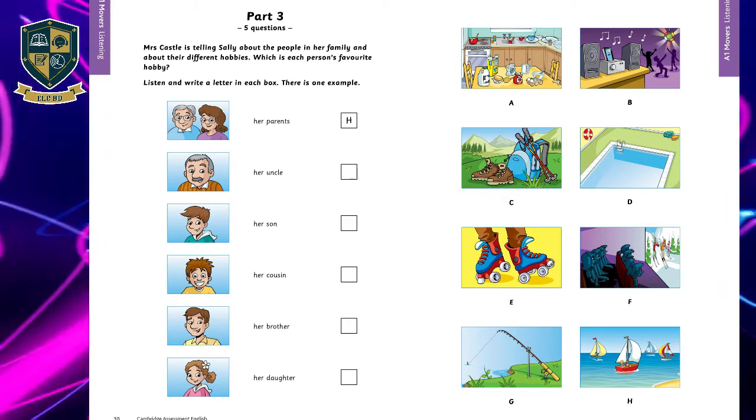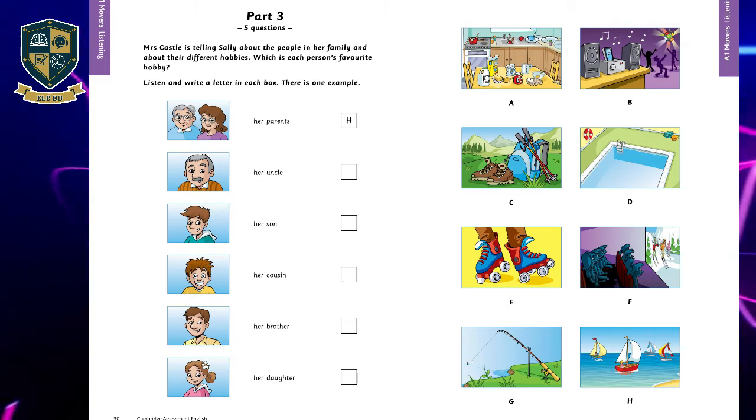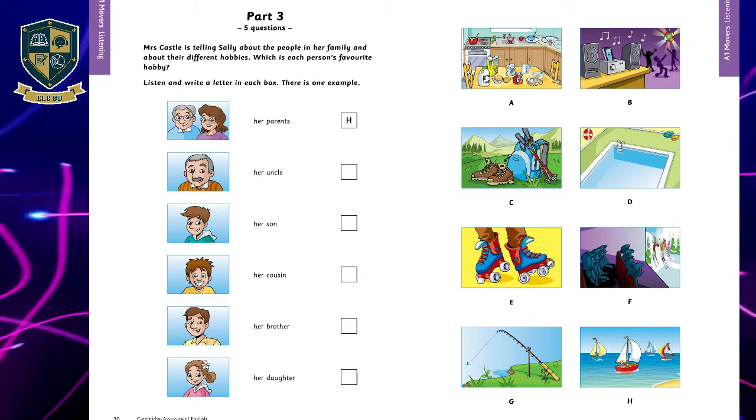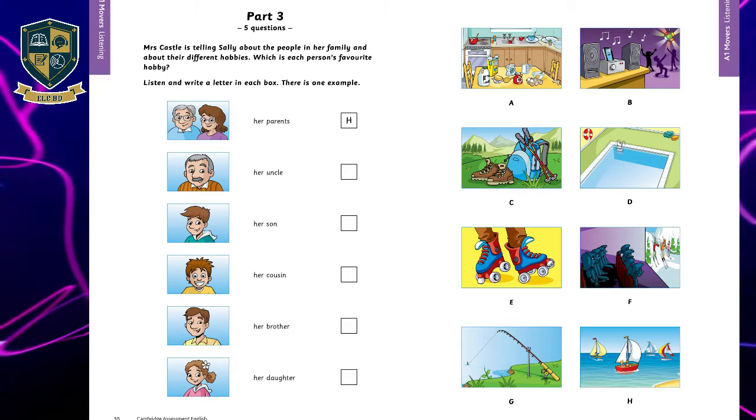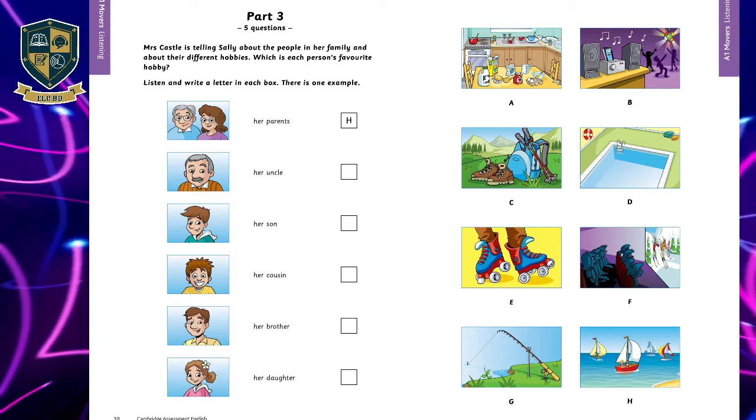Two: I've got a daughter, too. I didn't know that. Well, she's three years older than you. We bought her some new skates for her birthday. She's really good, but she enjoys cooking most of all.